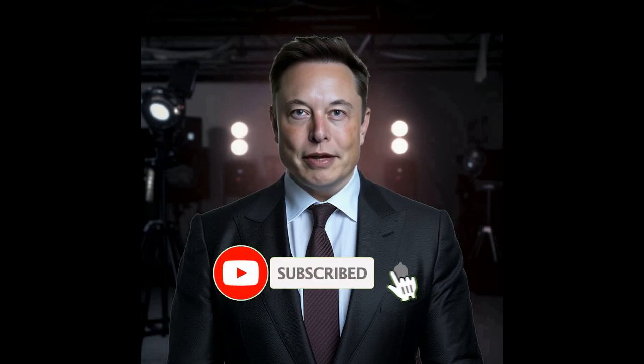That's Xiaomi's newest foldable phone with impressive features. If you enjoyed this video and want to stay updated with the latest tech news, please hit the like button and subscribe to our channel.